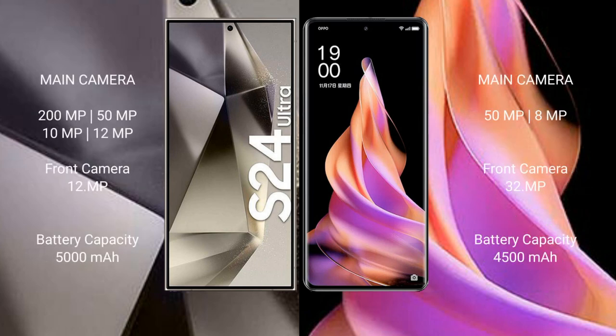Samsung Galaxy S24 Ultra features a quad rear camera setup with 200MP, 50MP, 10MP, and 12MP lenses, and a 12MP front camera.